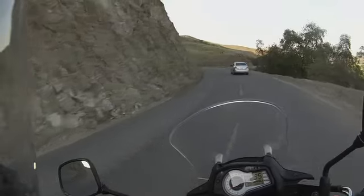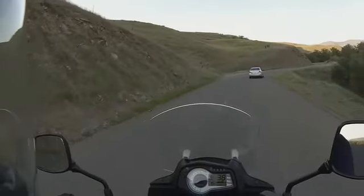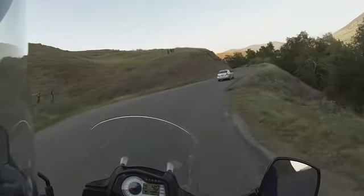Man, somebody lost a board right there in the middle of the road. I have to remember that on my way back so I don't hit that thing — it's kind of dangerous.